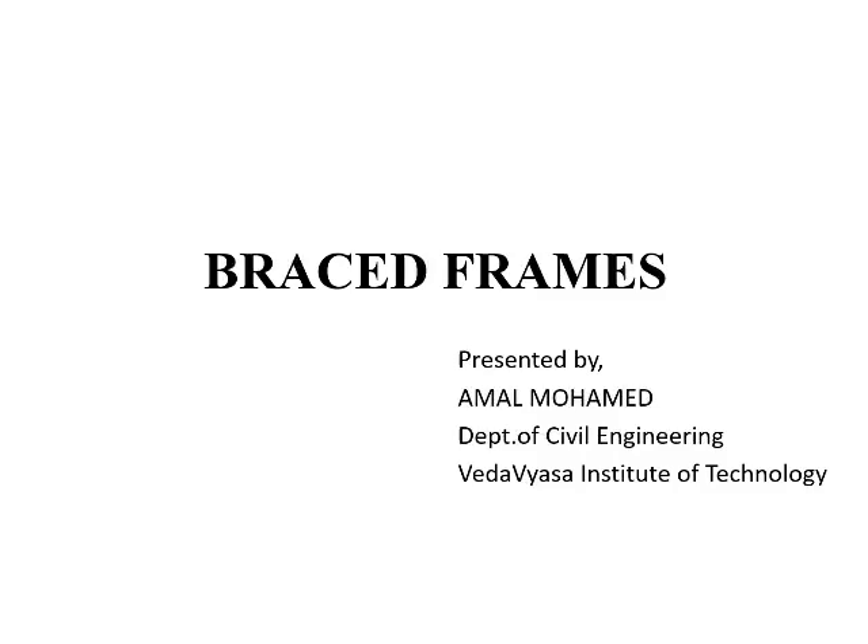Good morning. Myself Amal Mohamed, Department of Civil Engineering with Uyasi Institute of Technology. Today I am here to present a tech talk on the topic braced frames.